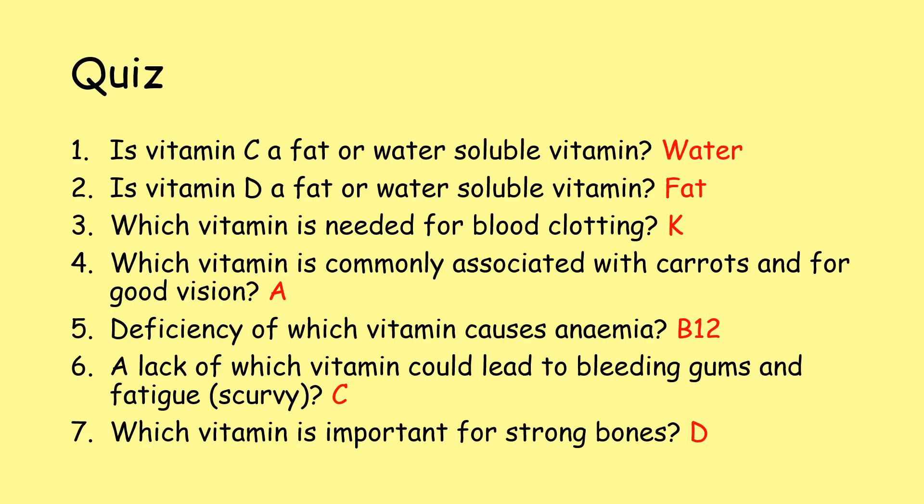Number one: vitamin C is a water-soluble vitamin. Number two: vitamin D is a fat-soluble vitamin. Question three: vitamin K is needed for blood clotting. Question four: vitamin A is associated with carrots and with good vision. Question five: a deficiency of B12 can lead to anaemia. Question six: a lack of vitamin C could lead to scurvy. Question seven: vitamin D is very important for strong bones.